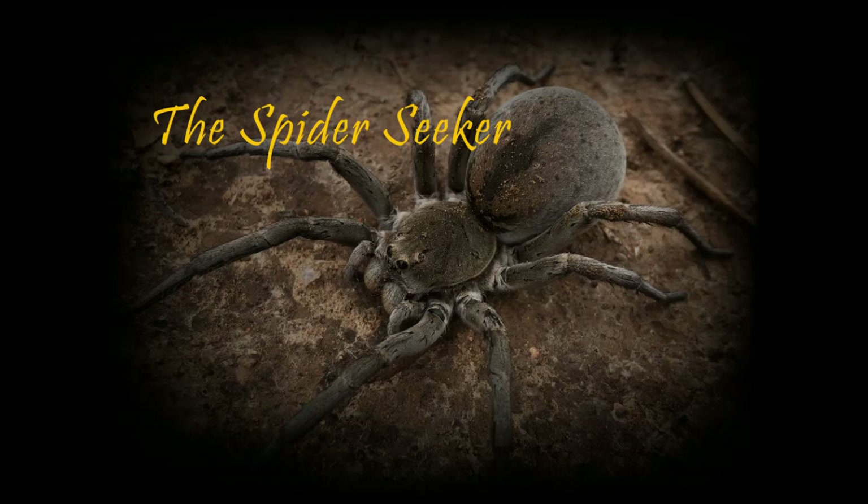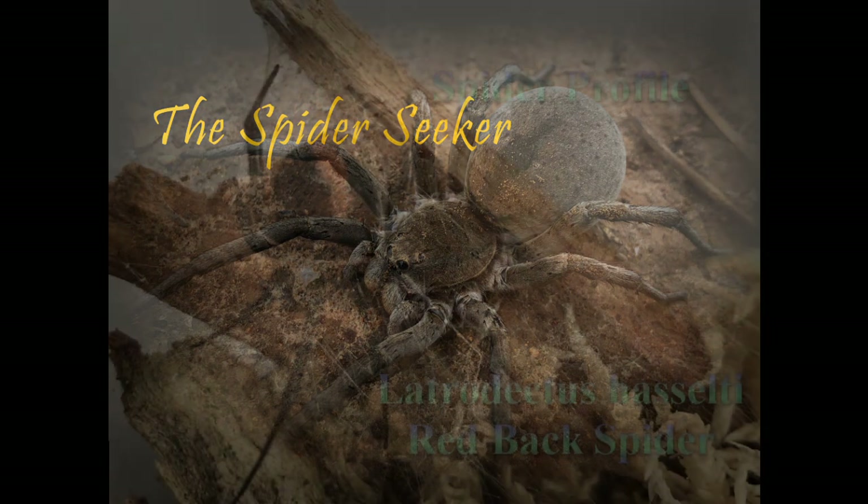G'day everyone, Ben the Spider Seeker here with another spider profile. Today we're looking at one of the most iconic Australian spiders, Latrodectus hasselti, the red-backed spider.